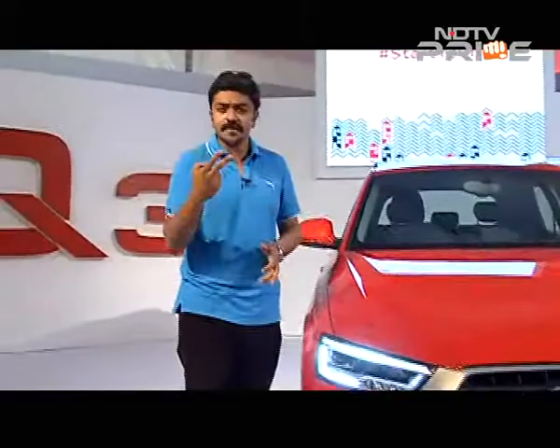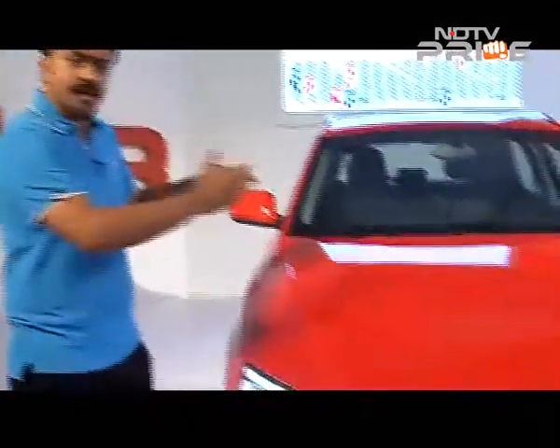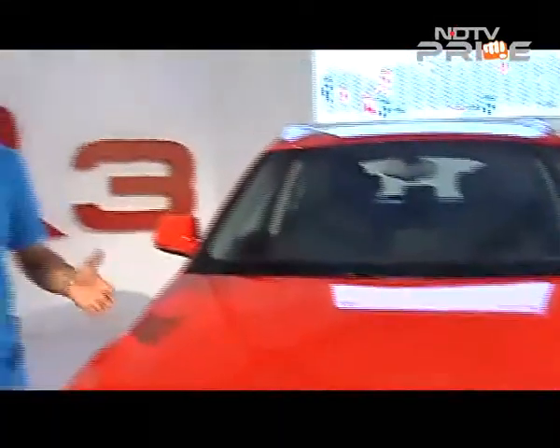Audi clearly wanted to focus on two areas: design and equipment level, boosting the overall capabilities of the car and trying to match it with rivals already existing in the market — the Mercedes-Benz GLA and the BMW X1.